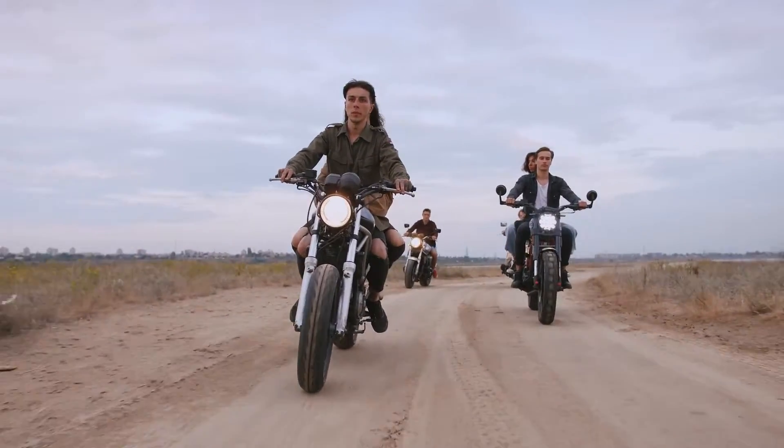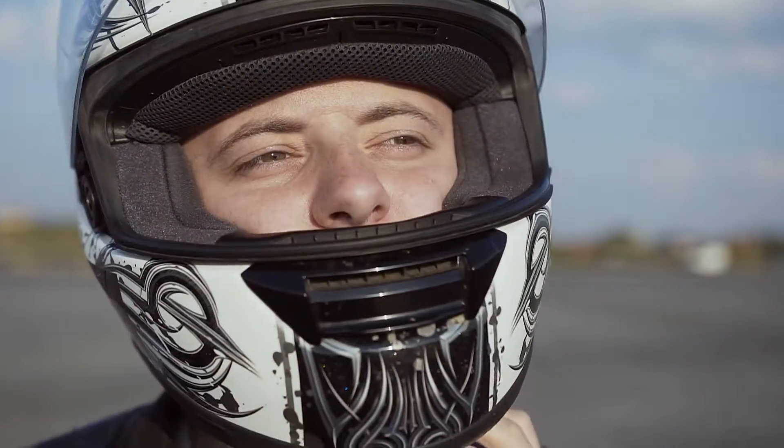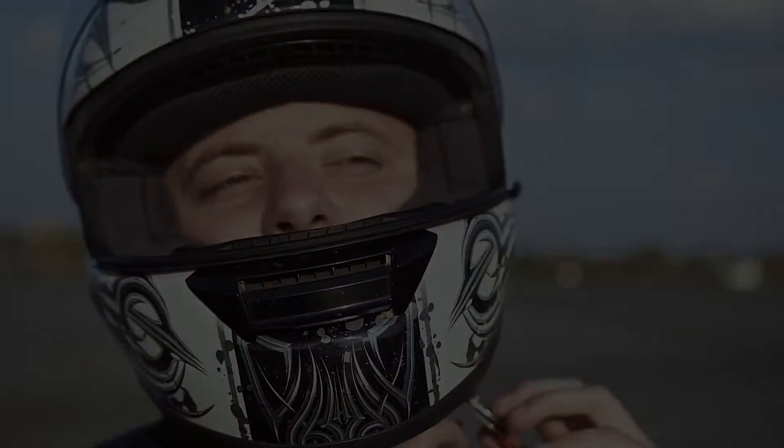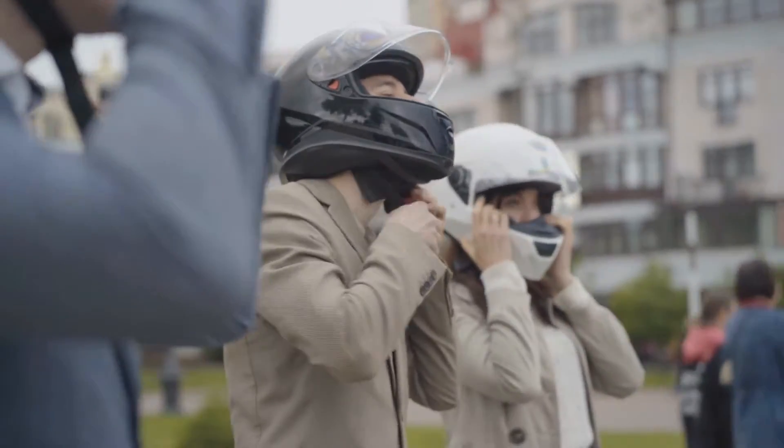What's up everyone! Motorcycle riding is a fun hobby, but it can get noisy. Wearing the proper helmet can reduce noise, giving you a more pleasurable ride. There are a number of options in the market, which makes it difficult to choose the best one.